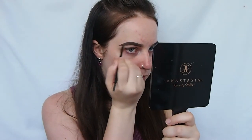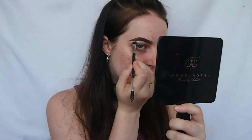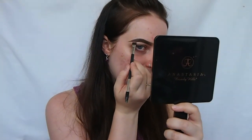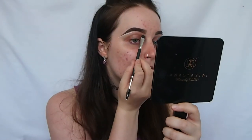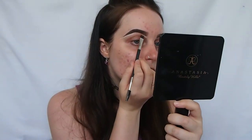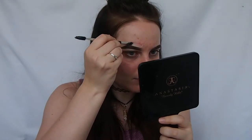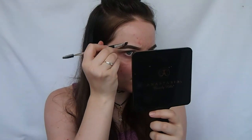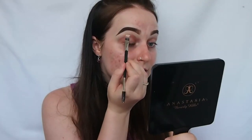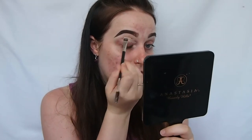I'm cleaning up my brows now — this is my Anastasia concealer in the shade 0.5. I'm also going to bring that same concealer onto my eyes to prime my eyelids.